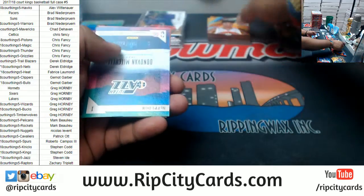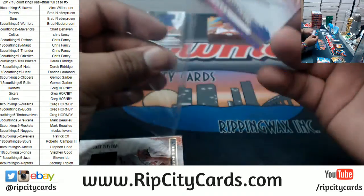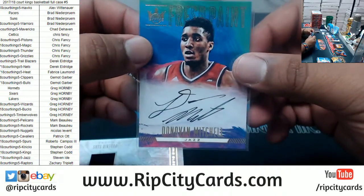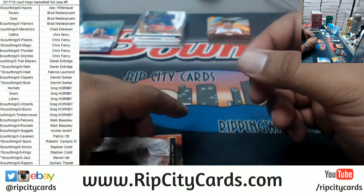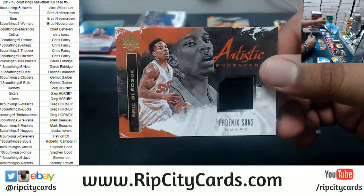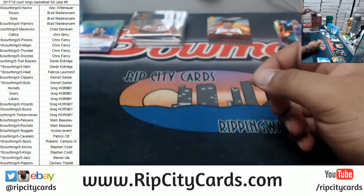Alfred Payton of the Magic to 65. And look at that — Donovan Mitchell with the on-card auto for the Jazz. That's big time right there, very nice. Eric Bledsoe Suns patch. Dude, this case has been pretty freaking good.